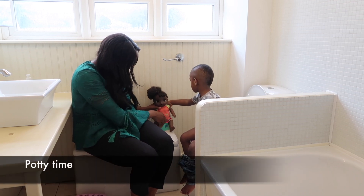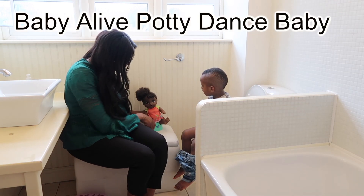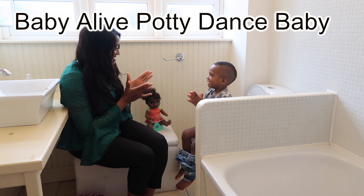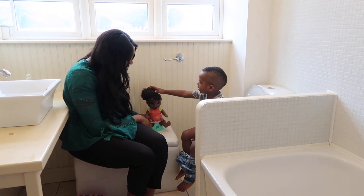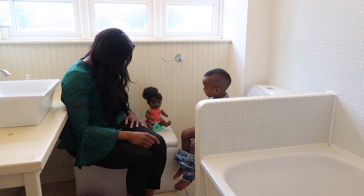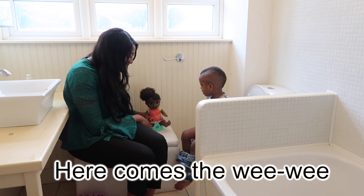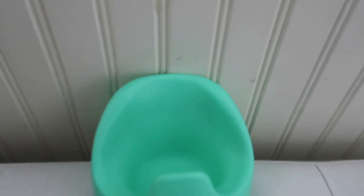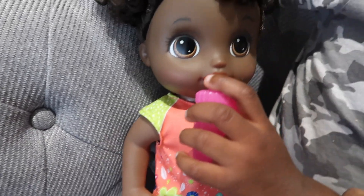Just before I head out to the school run to pick up the twins, I pop Caleb either on a potty or the toilet. Here he is with his Baby Alive potty dance doll — the great thing is you can switch over from mummy to daddy mode. It was so funny seeing how Caleb reacts to all her similar 'got to go' signs; she wriggles around when she needs to go to the toilet and he does too. She actually does pee in the potty because earlier Caleb gave her a feed from her water bottle.